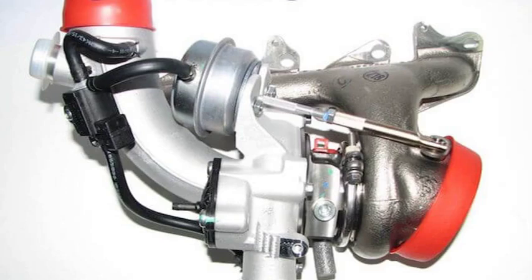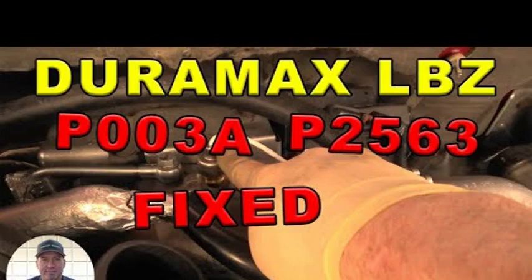In this video we're going to be talking about the fault code P003A, which stands for Turbocharger/Supercharger Boost Control Position Sensor Circuit Range/Performance. This code indicates that the boost control position sensor is not working properly, which can lead to a number of problems, including reduced engine power, increased emissions, and even damage to the engine. We'll discuss what causes this code, how to diagnose it, and how to fix it.